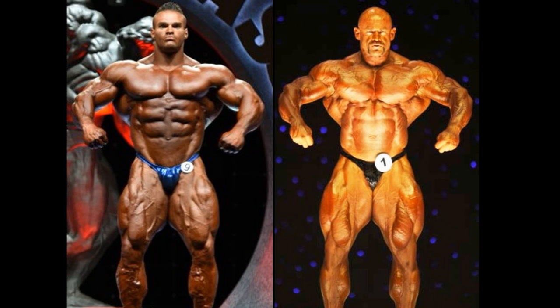You guys have been requesting this one ever since Nick Walker won the Arnold Classic, and the New York Pro actually for that matter. With all the hype behind Nick Walker heading into his Olympia debut, could it be similar to Branch Warren? It was not his debut, but it was really when he was coming on strong.